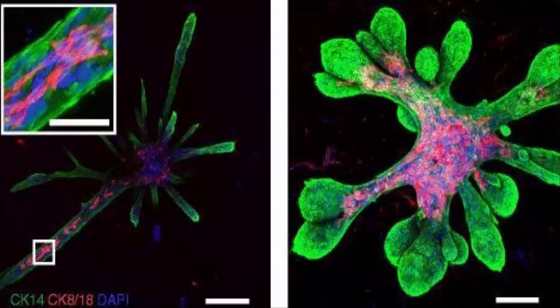I would not have thought it possible that these tissues could grow with such complexity and to such a size. It is really quite remarkable.